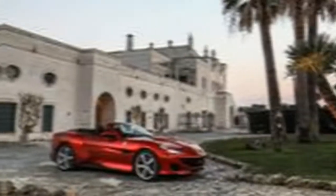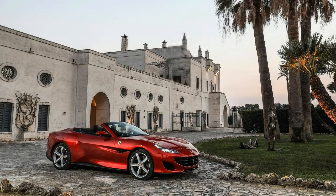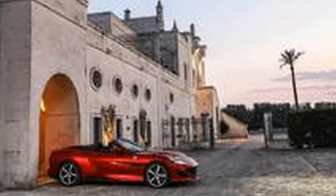Ferrari will formally unveil the 2018 Portofino at the Frankfurt Auto Show in September. While an on-sale date and pricing have yet to be announced, expect Ferrari to charge at least $205,000 for the Portofino.